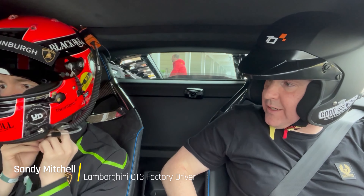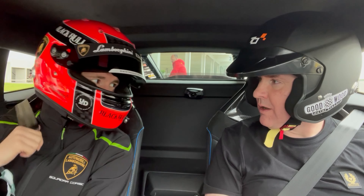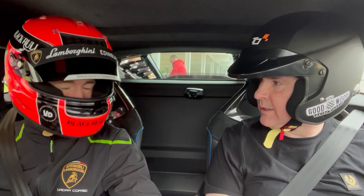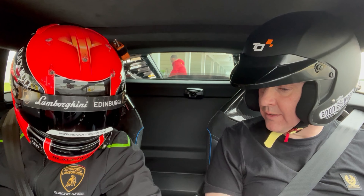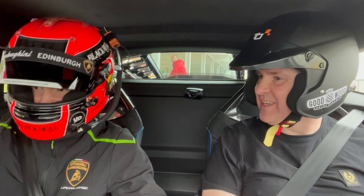Are you a racing driver? Yes, I race in the British GT championship and in the European GT3 championship as well — in the Huracan GT3, which is basically the complete race version of the car. It's quite different from the road cars but it's still basically the race version of this.